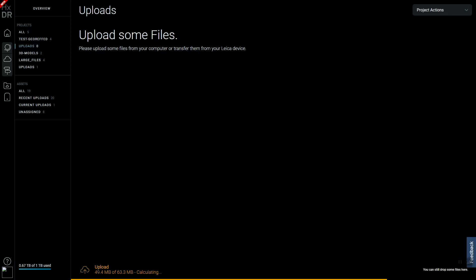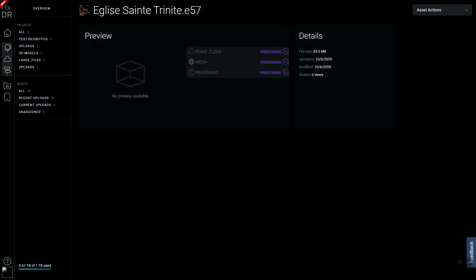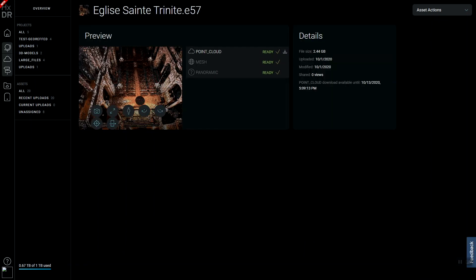The data captured with the BLK ARC can automatically be uploaded to HXDR, Hexagon's online visualization platform. Using this cloud-based platform, your scans can be shared quickly with colleagues from around the world for project updates and quick decision-making.